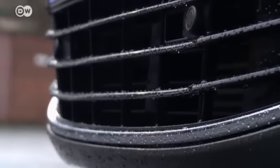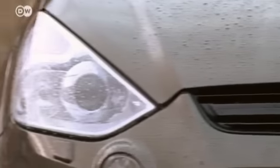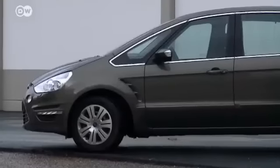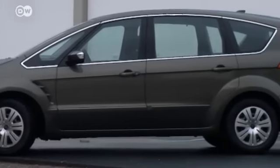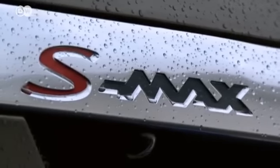The gleaming black chrome-framed front is an eye-catcher that underscores the car's sportiness. Overall, the car has a powerful feel to it. The windows are also framed in chrome. The rear-view camera is under the logo script.